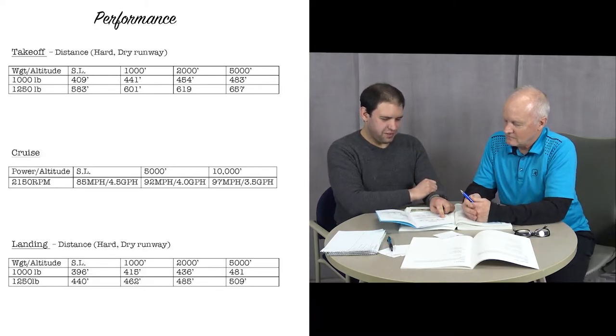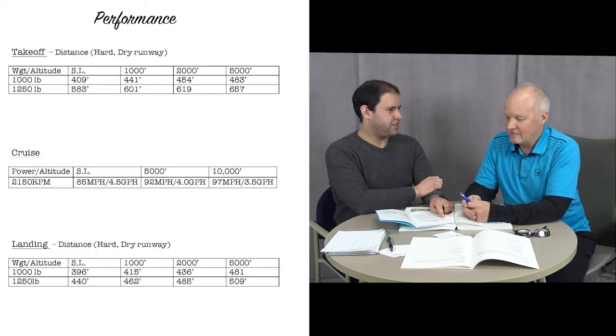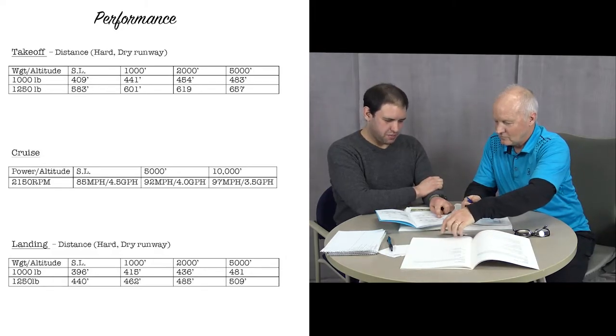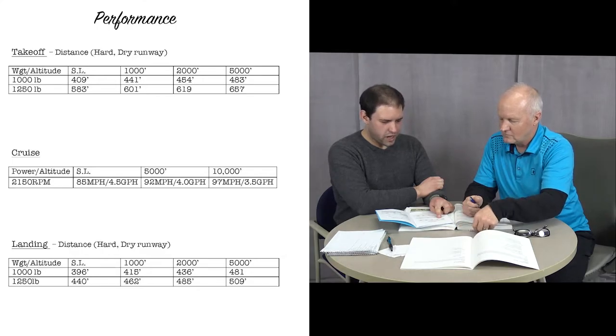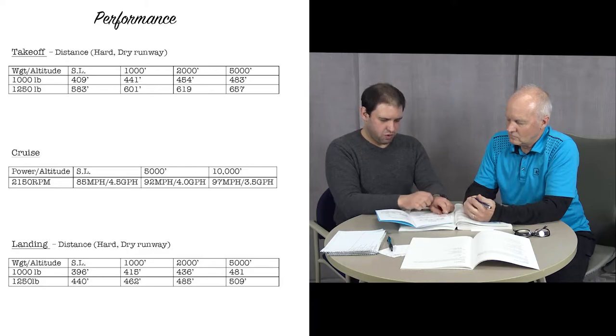We don't have that. In the wintertime with everything frozen, that grass runway is pretty hard. But in the summertime, it might be wet, it might be soft, and those change the numbers — they increase the distances somewhat.